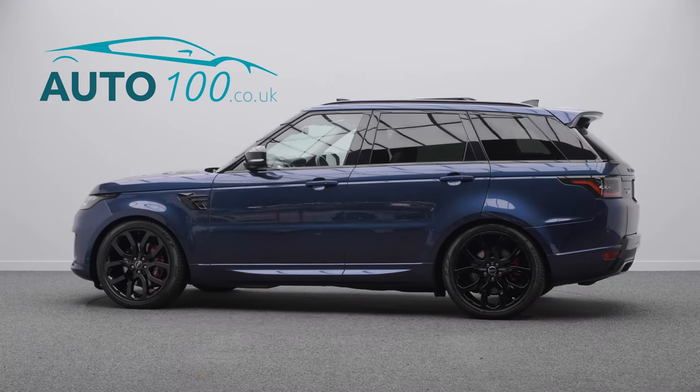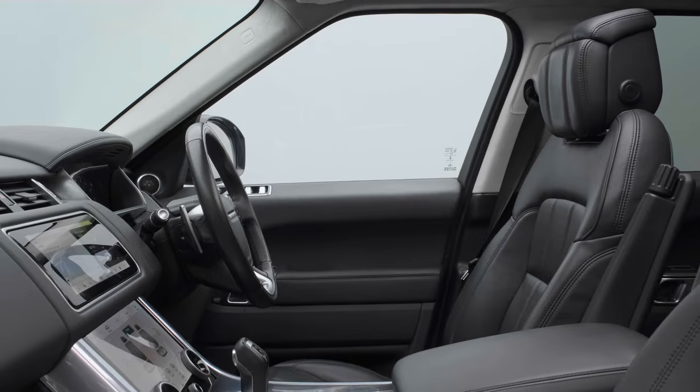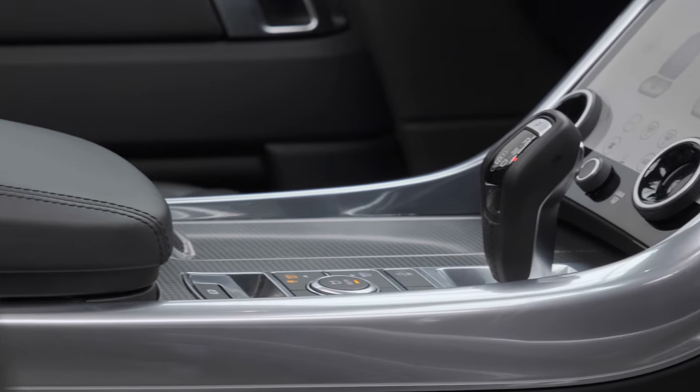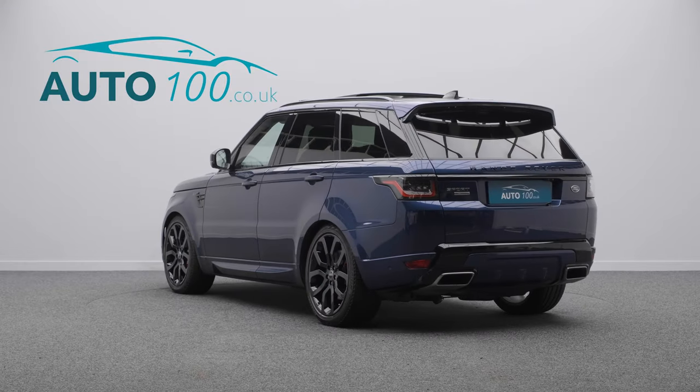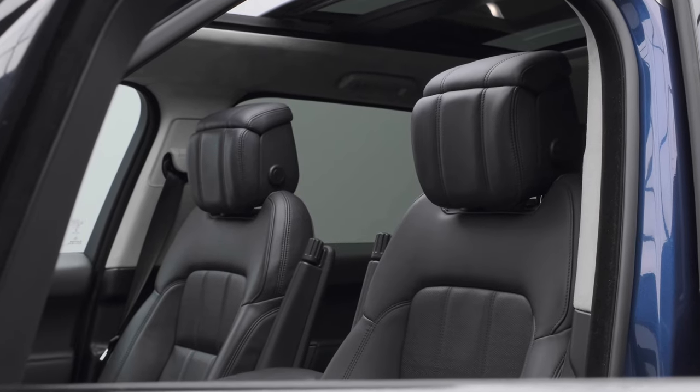This beautiful new shape Range Rover Sport is finished in the stunning SVO Premium Palette Balmoral Blue Pearl with ebony leather upholstery, and rides on the awesome 22-inch five split-spoke design alloy wheels in silver finish with red brake calipers.